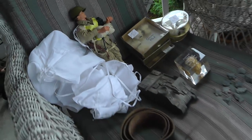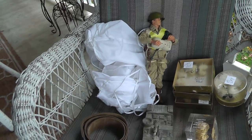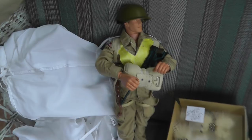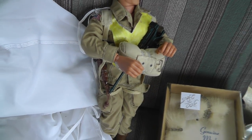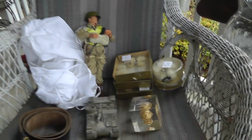Nathan got himself a G.I. Joe paratrooper — he was still in a box, but Nathan took care of that very quickly. Got his reserve chute, his folding stock carbine. $10 on that.